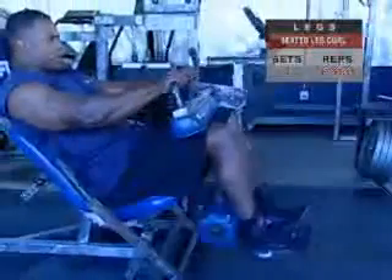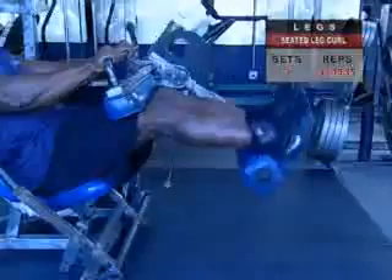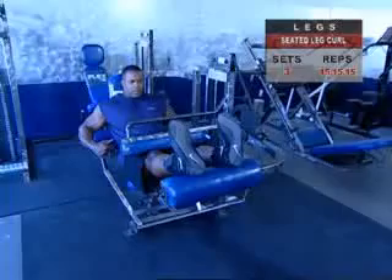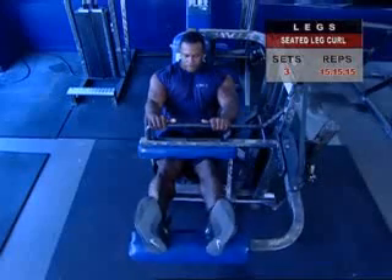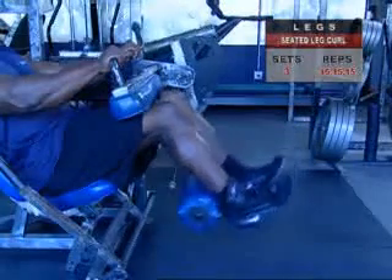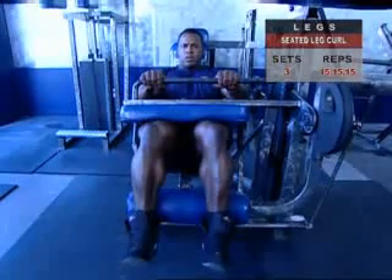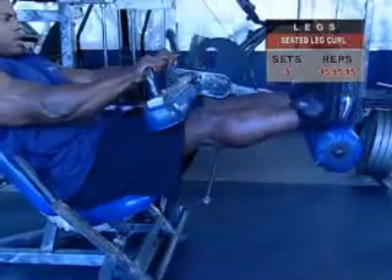The seated leg curl lets you hit your hams in a slightly different way. Make sure your knees clear the edge of the seat, allowing full range of movement of the knee joints. Place the back of your lower shins against the resistance pads with legs extended. Hold the handles and lean back into the backrest. Inhale and hold your breath as you curl your lower legs down at a moderate speed, keeping your toes pointed directly upward. Exhale only as you reach a full 90-degree angle in your knees and hold that position for two seconds for maximal contraction. Then return to the starting position under control and repeat for reps.